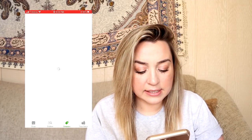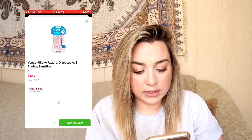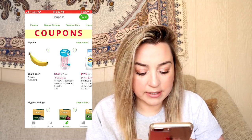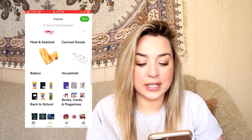It even has a section where you can add coupons, or maybe they actually have coupons listed — I don't really understand that. Yeah, a little coupon section there, that's not bad. There's also an Explore section, which is a nice section.